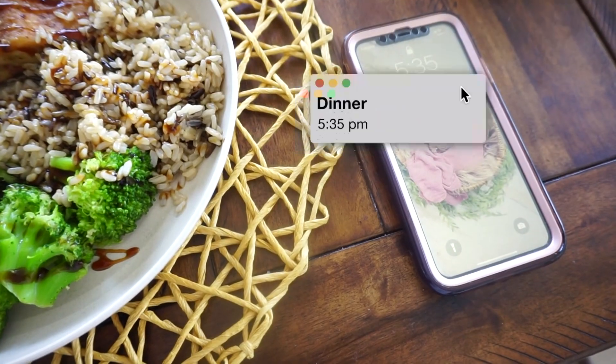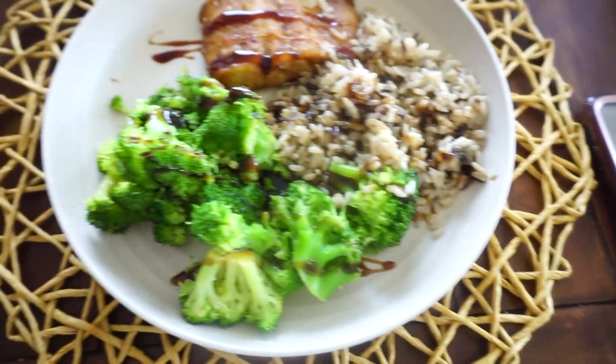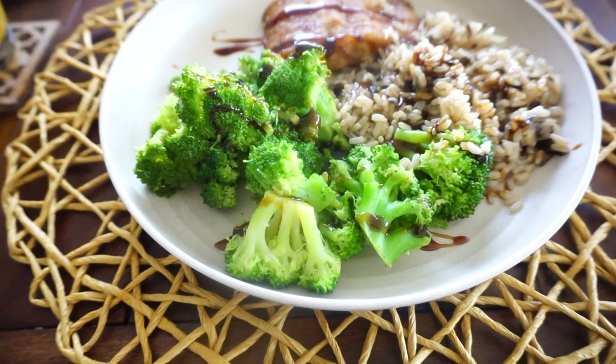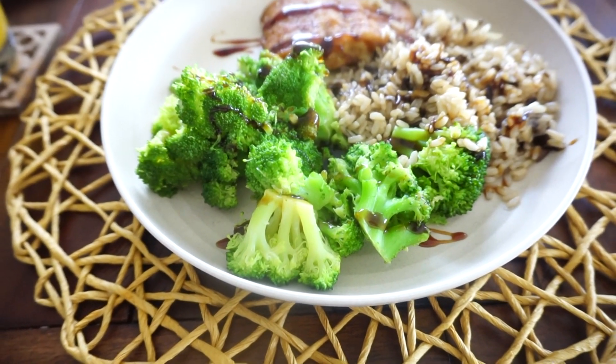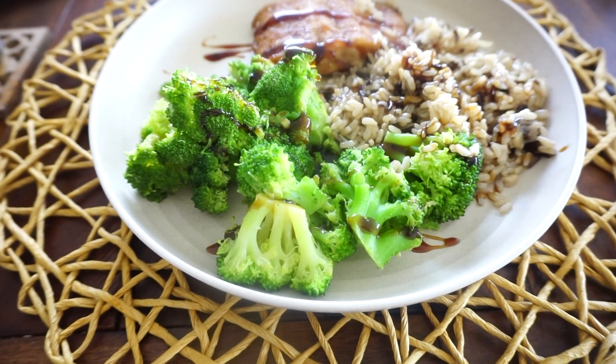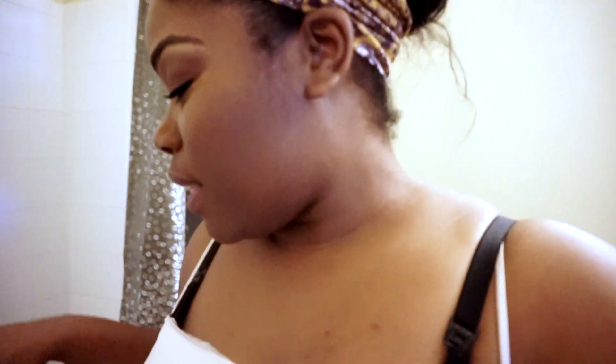It is 5:35, so that meeting was about an hour long. Hubby has baby girl. He's not eating with me tonight because he had a late lunch, so he's going to have baby girl so I can have dinner.